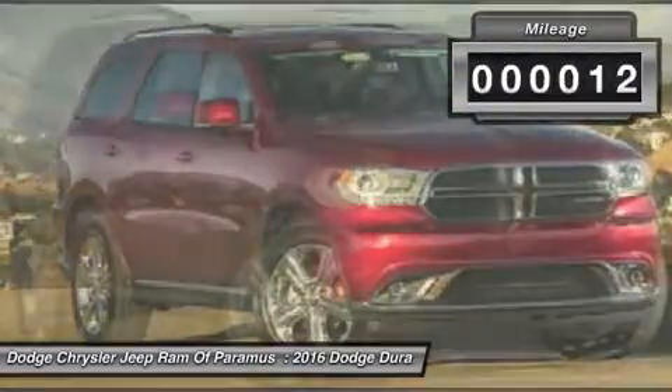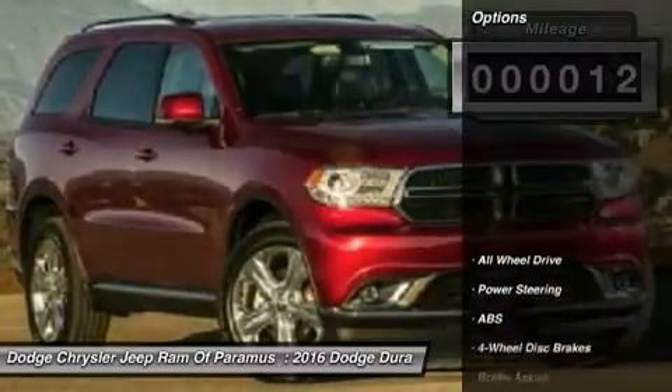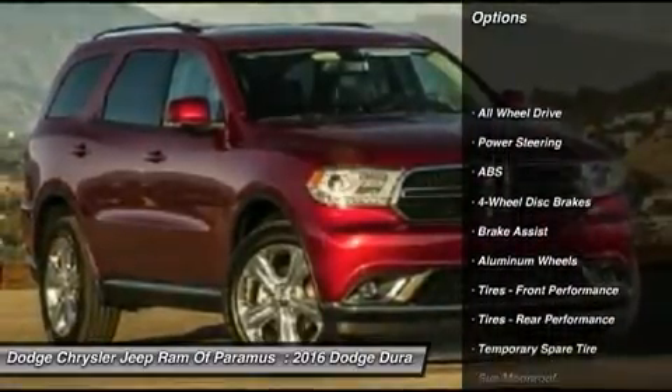This vehicle has less than 100 miles. Here are some of this vehicle's great options: navigation system, power liftgate.